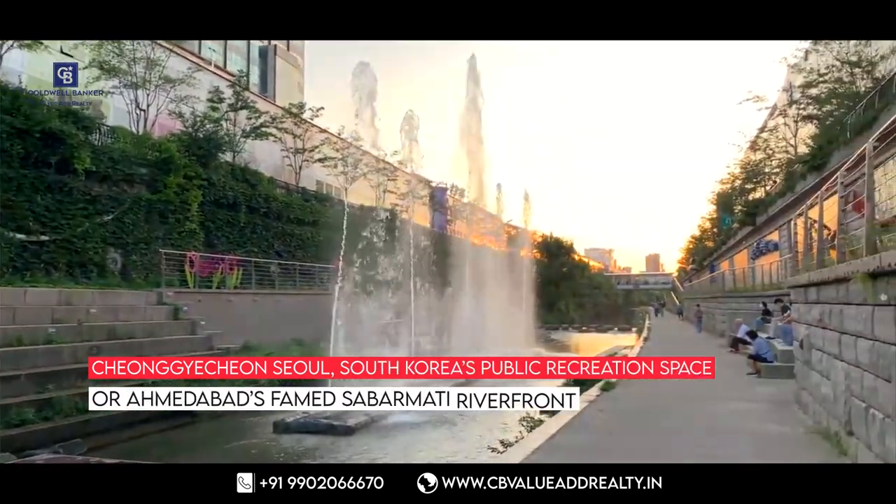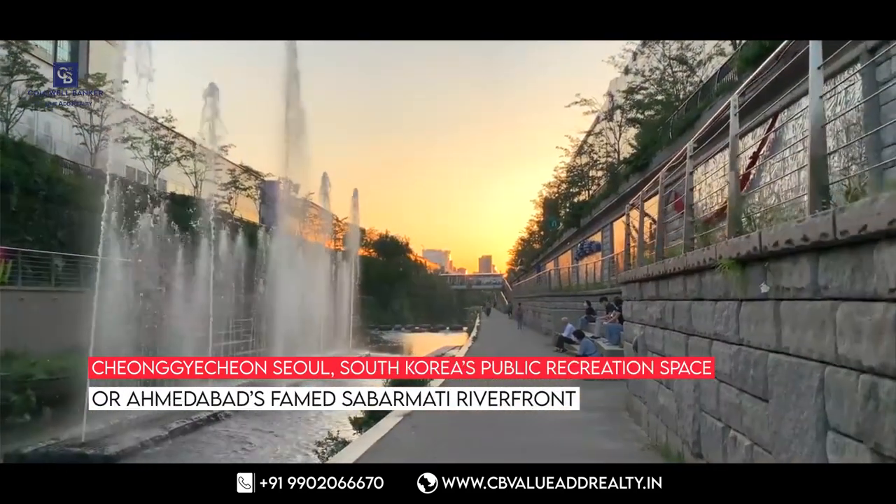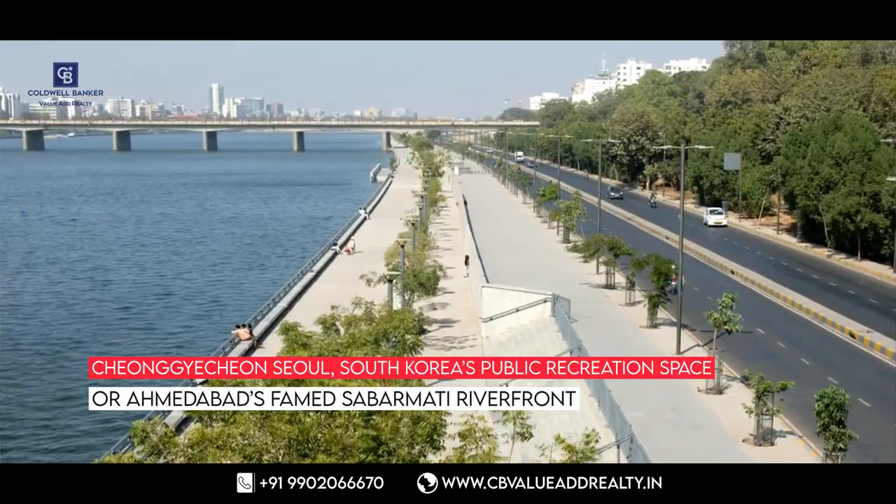Surprising — Namma Bengaluru turning like Europe! Cannot believe it. Here is a full report: in the next 10 months, Namma Bengaluru could have its own version of Cheong Yakcheon, Seoul's public recreation space, or Ahmedabad's famed Sabarmati riverfront.